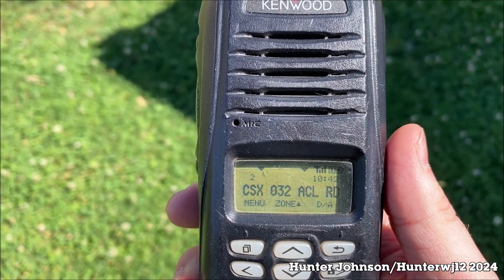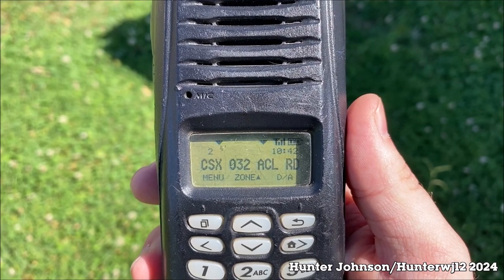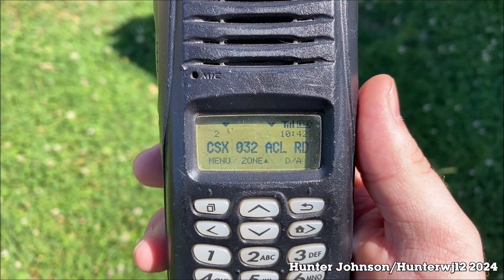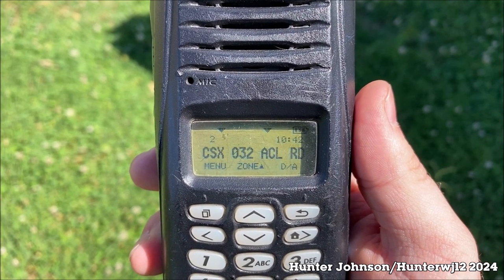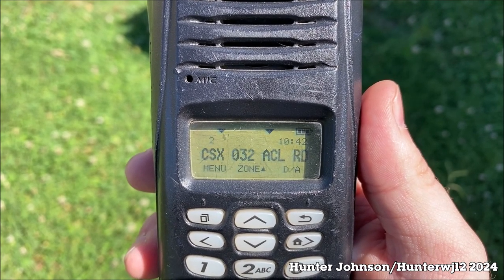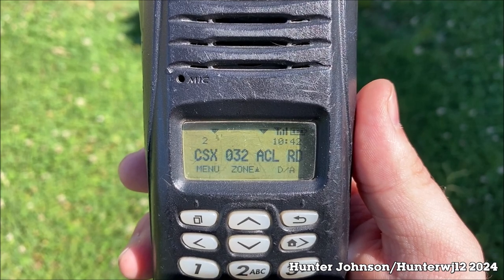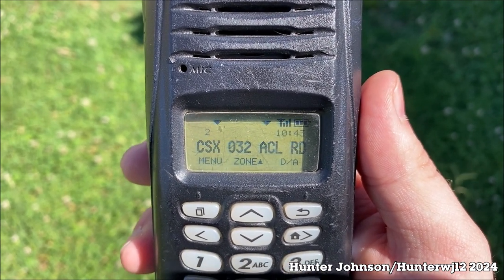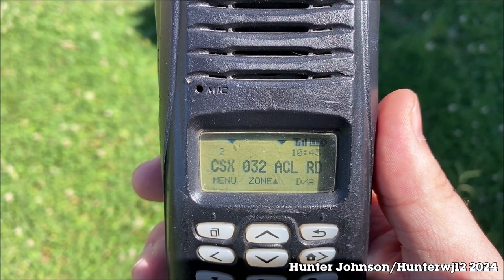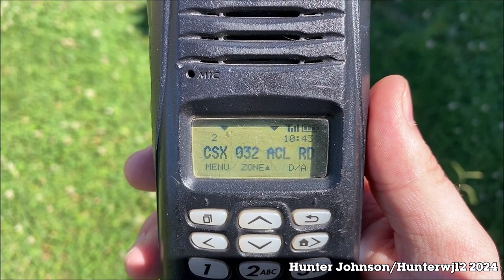CSX Equipment Defect Detector File Post 179.6. Hotbox East Side, Axle 15, Total Axle 20. End of Transmission.